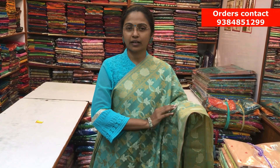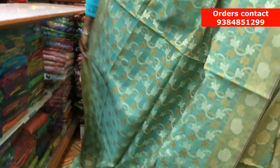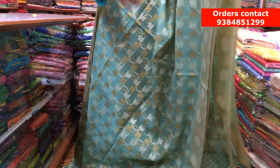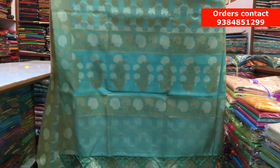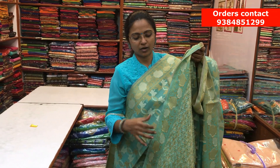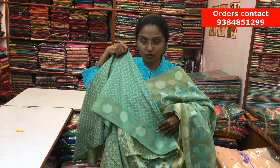It's a beautiful illaichi green Kota Czech saree with a Chanderi texture. Throughout, we have a beautiful thread weave design running along the saree. On both sides, we have a small border, and throughout the saree, a lovely design. Here is the pallu and a beautiful jacquard contrast blouse. The price of the saree is ₹1350.